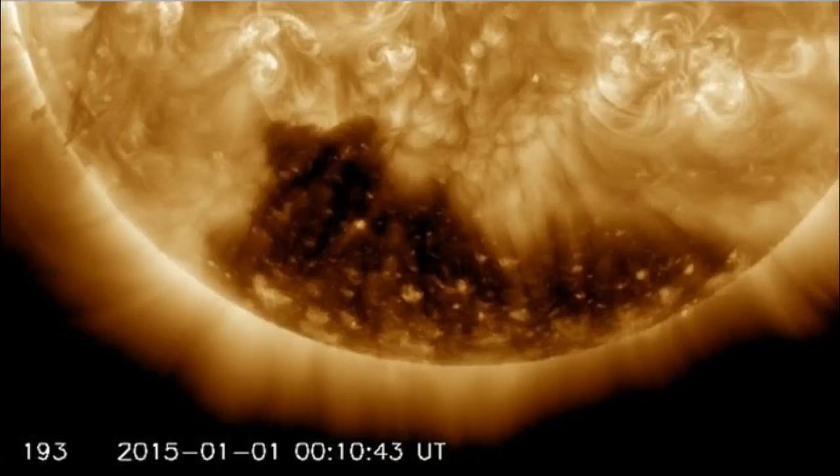And turning to the sun, we have a massive coronal hole on the sun's southern pole. This image, as you can see, was taken January 1st, and in these coronal holes there are very high winds that come rushing out.